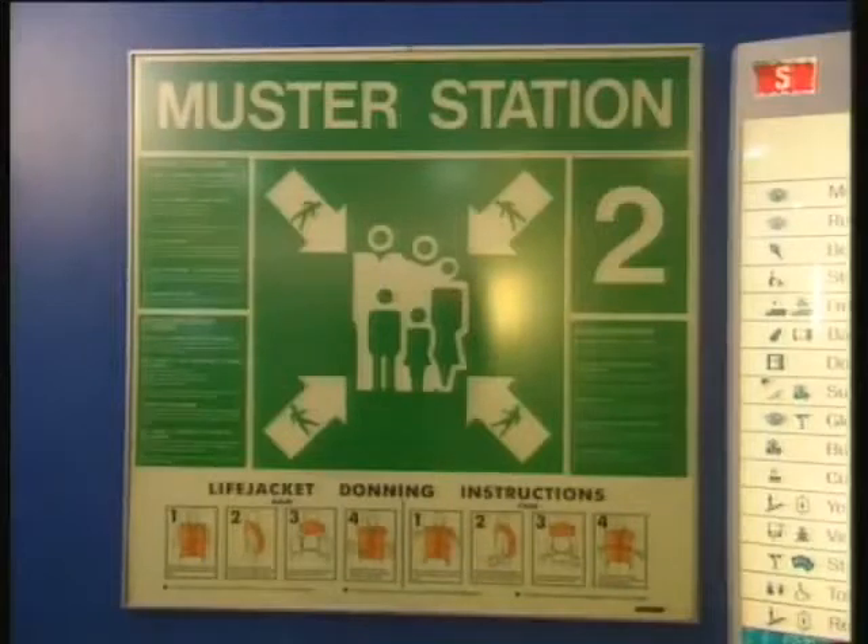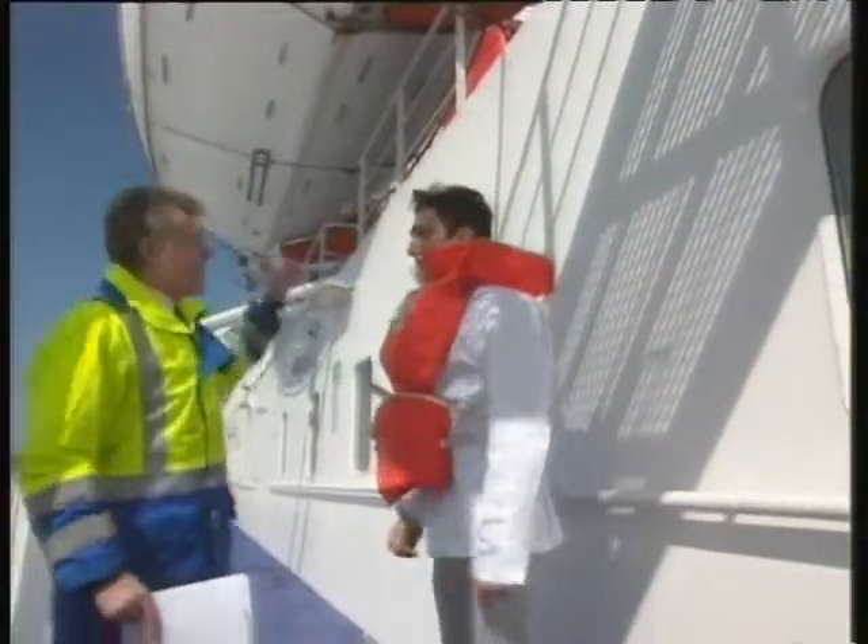In particular, make sure you know where your muster station is, where your life jacket is located and how to don it correctly, and which is your lifeboat, remembering that you may have to find your way there in the dark.